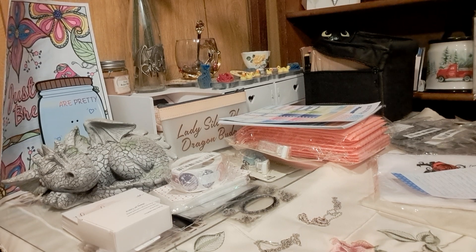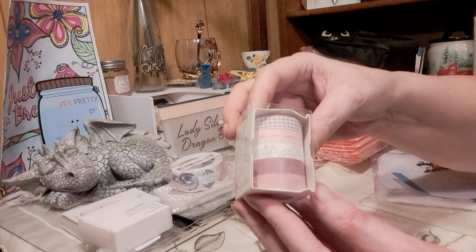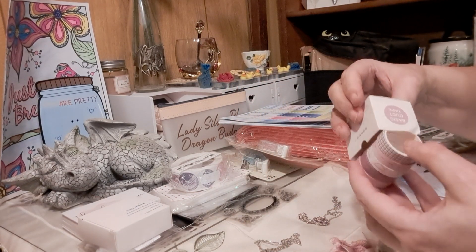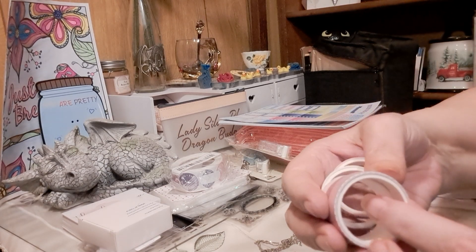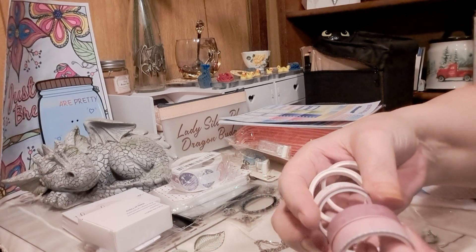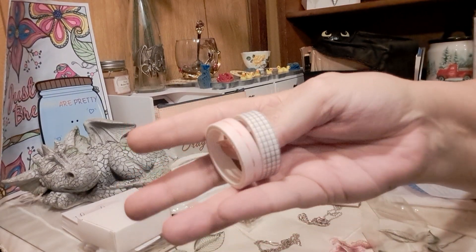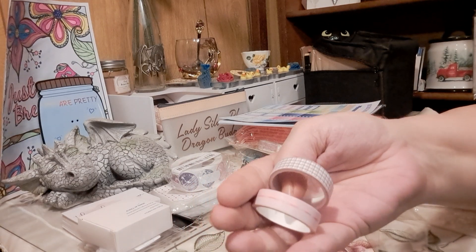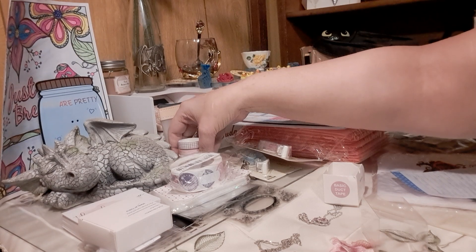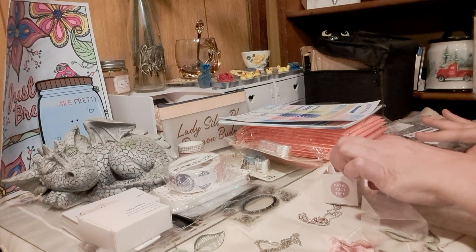And I got washi tape — there are five little rolls. The rolls aren't huge but there's quite a bit on them. There's mauve and darker mauve, and these two here are hard to see with the lighting. The washi tape was $0.89.